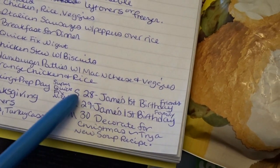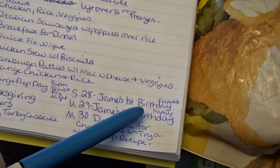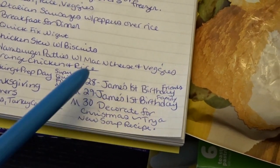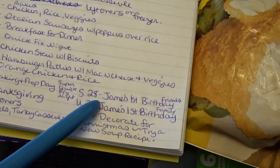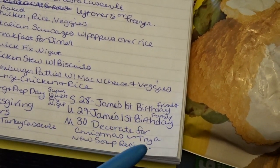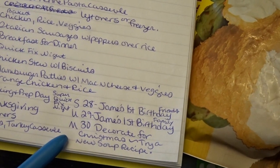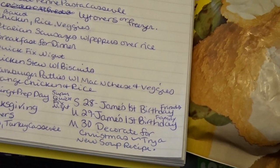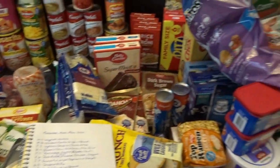On the 28th and 29th, my grandson's first birthdays are happening — we're separating them into two events, one for friends and one for family, so we'll be focused on that. I left dinner open for those days since there'll be a lot of prep work. On the 30th we'll decorate for Christmas, and I thought I'd try a new wintry soup recipe that day, probably in the crock pot so it can cook while we decorate. That is my November meal plan — I hope you enjoyed seeing everything I got from WinCo!